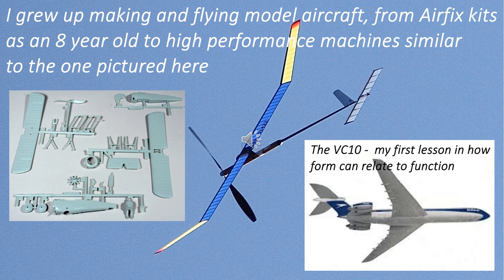I loved full-sized aircraft too and spent many happy hours at airshows and airport viewing platforms where in the early 60s the VC-10 was the pride of the UK civil aviation industry. Looking back on it now, this was my first introduction to the concept of form follows function, and with the VC-10 and many other aircraft, in my eyes both then and now, the form that function gives rise to is inherently both graceful and satisfying.